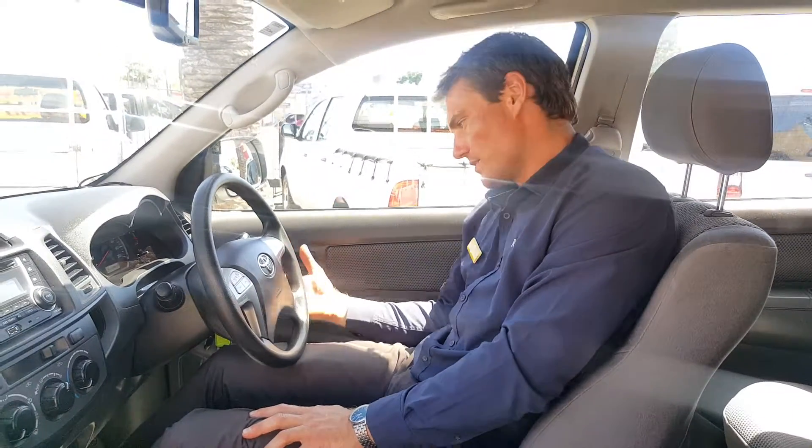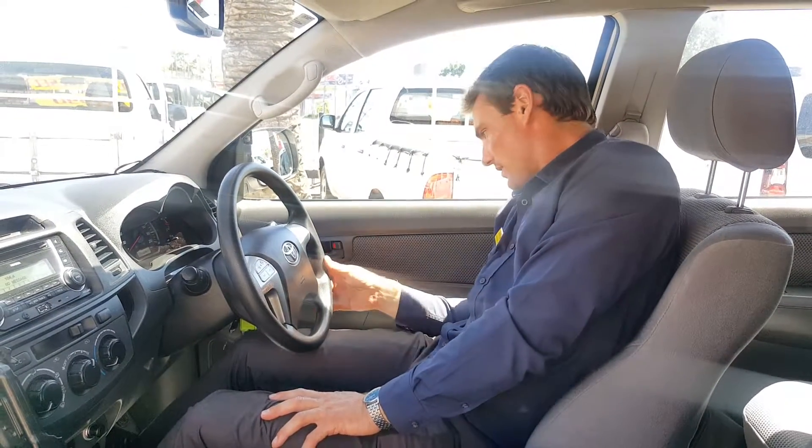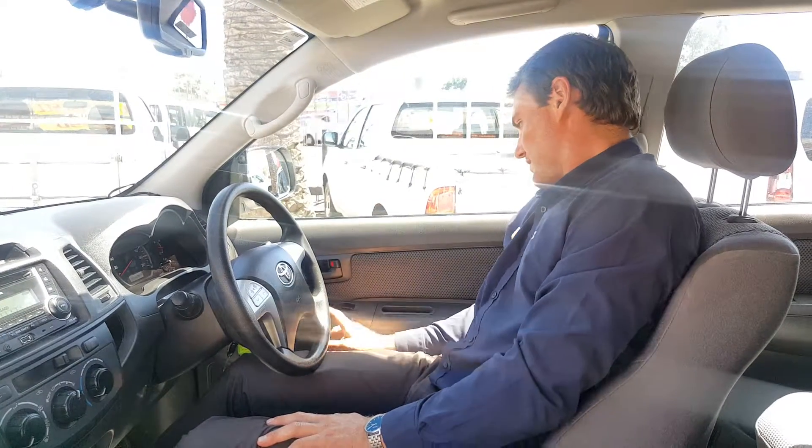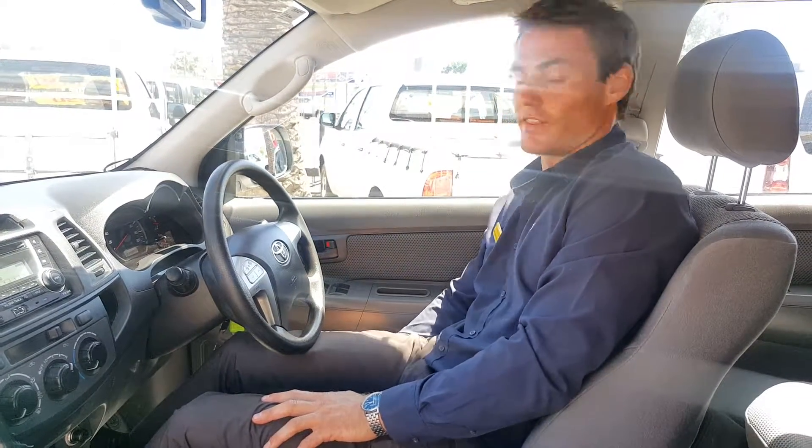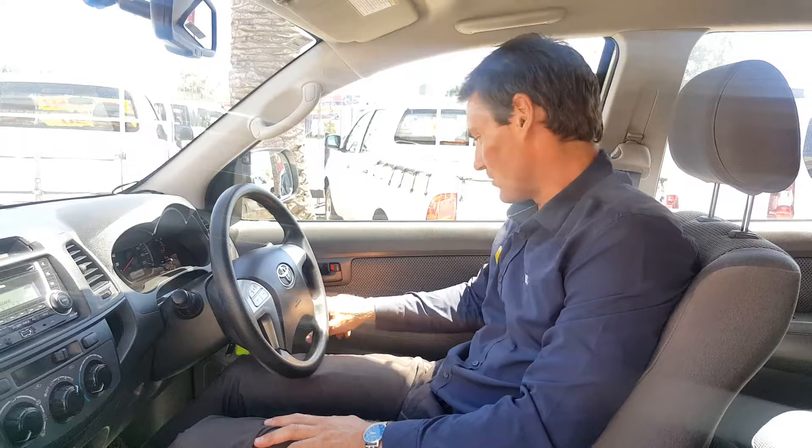Also have cruise control on the side of the steering wheel here — cruising along the highway on long trips, very handy to have. Also power windows, power mirrors, you've got window lock and door lock. If you've got kids in the back and don't want them to open the doors, just hit the button — pretty straightforward stuff.